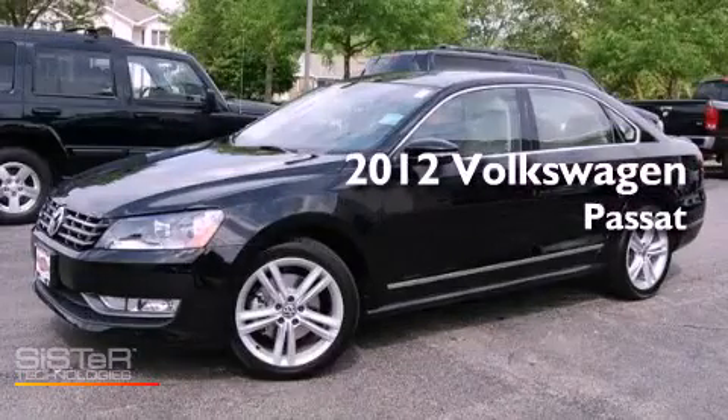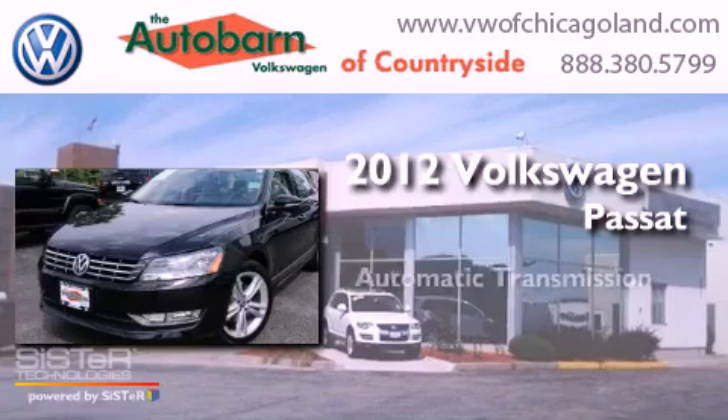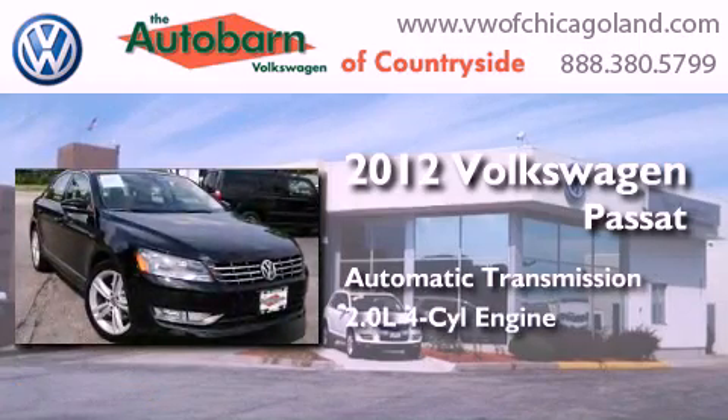This is a 2012 Volkswagen Passat. This car has an automatic transmission and an inline four-cylinder engine.